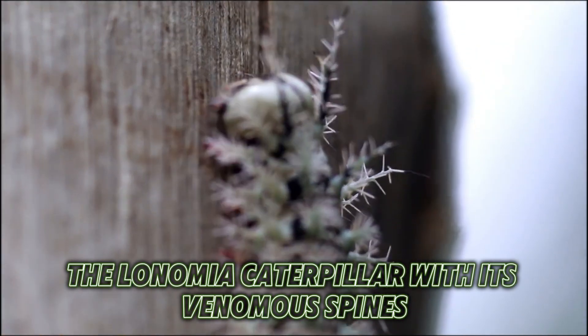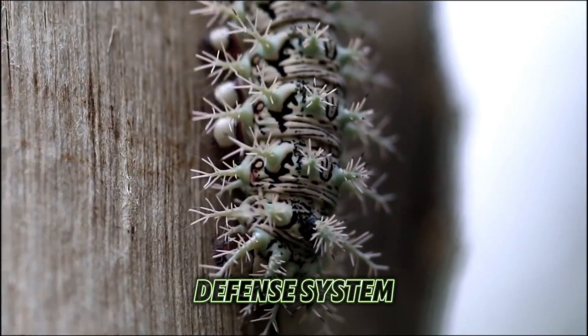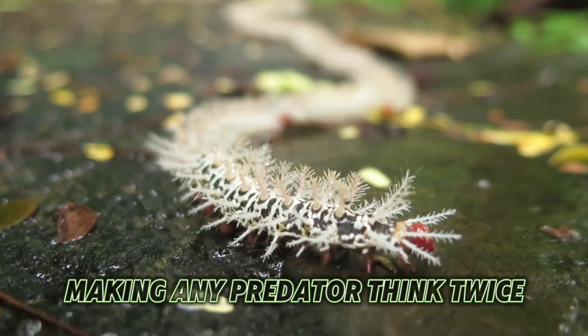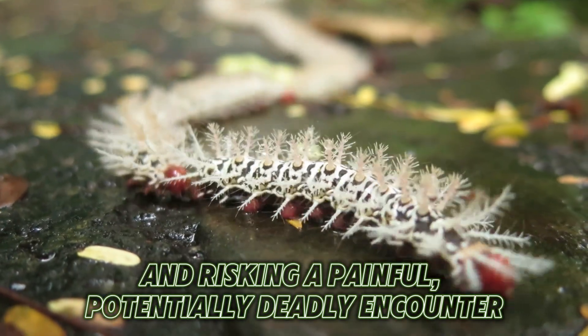The Lonomia caterpillar, with its venomous spines, turns its entire body into a formidable defense system, making any predator think twice before attempting a taste and risking a painful, potentially deadly encounter.